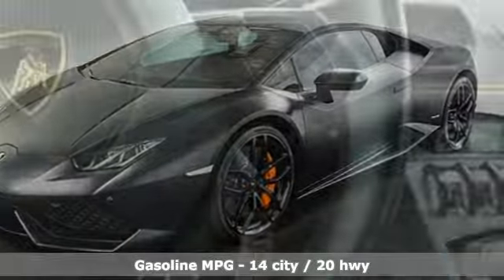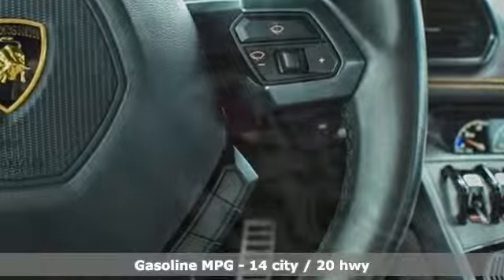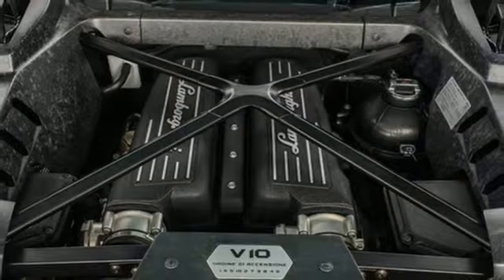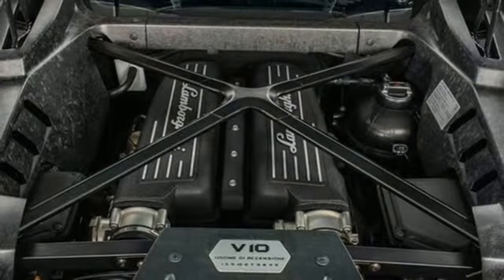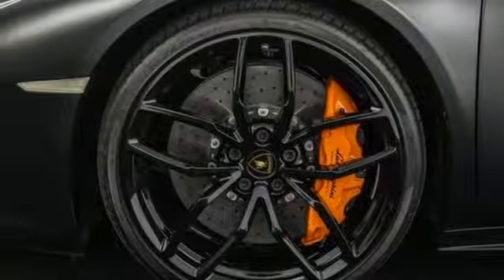V10 engine, magnetic fluid filled shocks, automatic transmission, aluminum wheels, external memory control, wireless phone connectivity, dual zone climate control, integrated navigation system, leather bucket seats, auto dimming exterior mirrors.